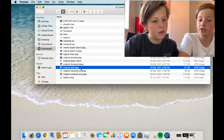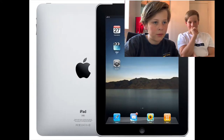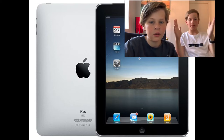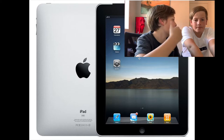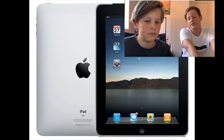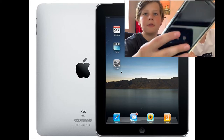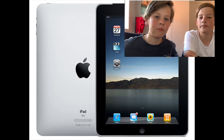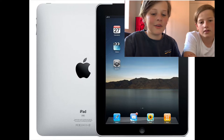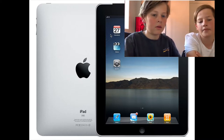Next we have the original iPad — this is going to have changed a lot. These things were huge for their time. One of the things we take for granted now: look at the back — there's no camera on the original iPad. There was no camera on the first one at all.